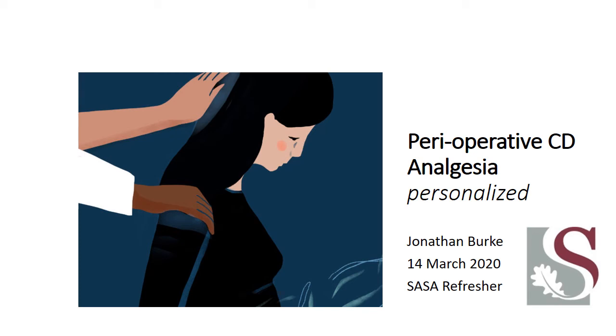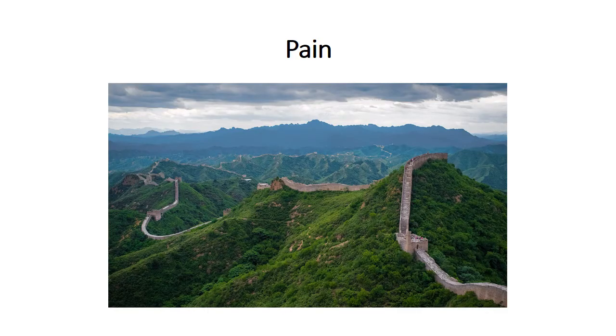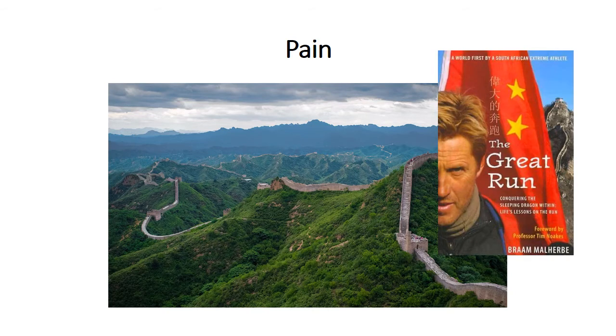Hello everyone and welcome to my talk on perioperative caesarean delivery analgesia and how we can personalize this approach. I have no conflicts of interest to declare. Professor Woodendal once compared pain to the Great Wall of China — it's long, unending, winding, with complex physiology. And then Brahm al-Herber came and ran 4,500 kilometres of the Great Wall of China. So today, let's run through caesarean delivery analgesia.